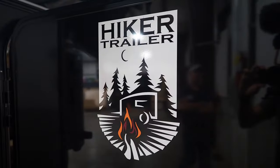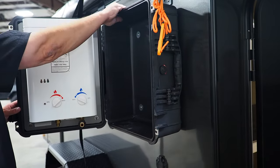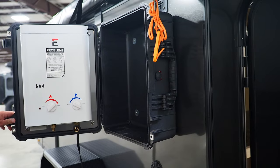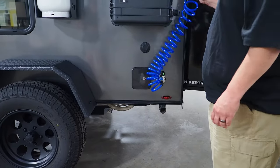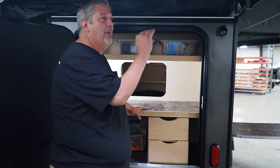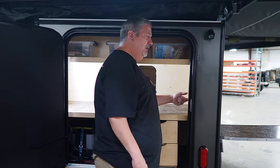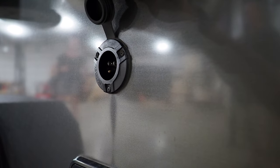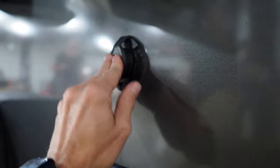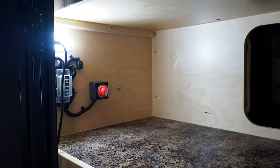But there are some key differences between Hiker and the other companies we've talked about in this series. One of those differences is in the standard option package — or rather the lack thereof. Everything you see here is an optional add-on: from the outdoor shower, to the solar panel, to the front toolbox, everything is an option. This means the customer gets exactly what they want without paying for anything extra, but it can make deciding which options to add a little daunting.